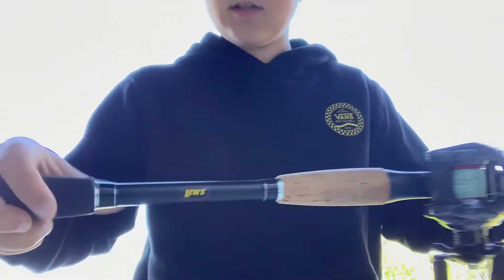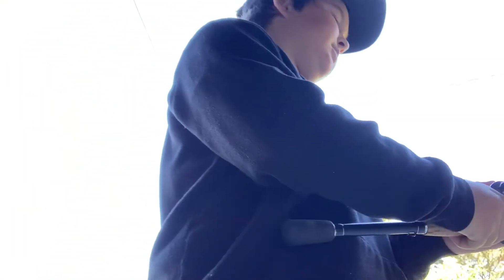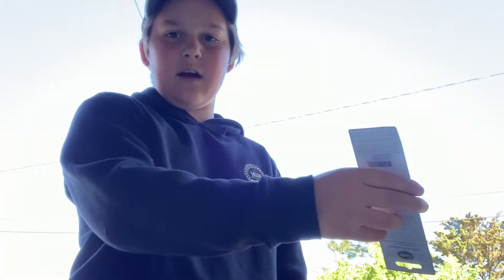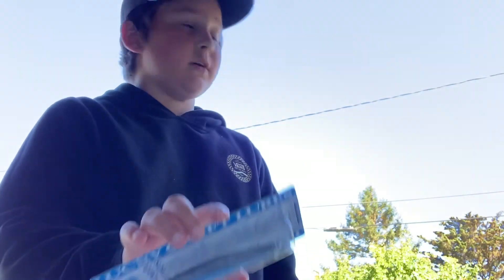The rod is a Luz Laser SG-1 rod. It's been super good. It's 7 foot, medium heavy — just a great rod. And then that is a Lucky Craft Flash Minnow. I caught my PB on this lure, but the one I had got shattered because it hit a rock. I'm going to go to the spot.